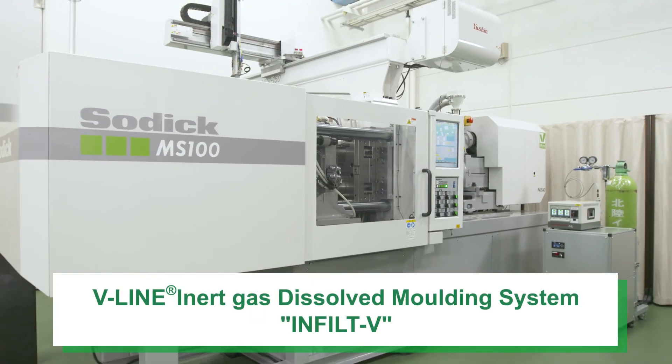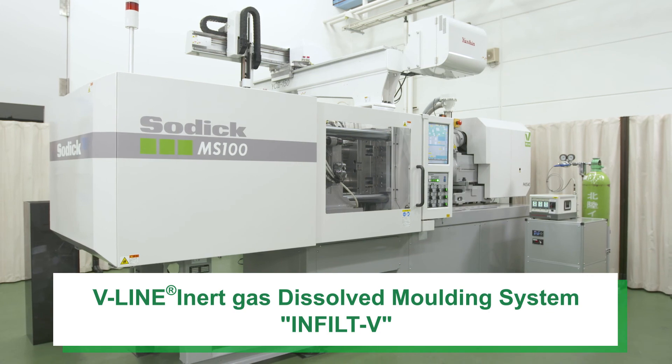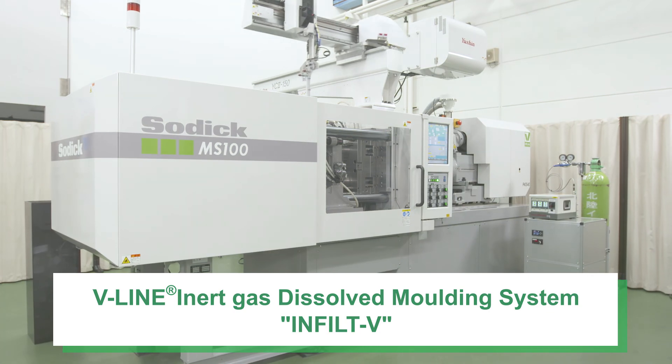Sodic will continue to further evolve the V-Line injection molding machine to contribute to the productivity improvement of customers. Thank you.